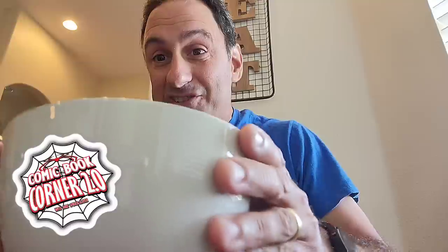Happy new comic book day, web heads! I just dropped off the kids from school. I'm literally eating a bowl of cereal, as you can see right here. You're going to laugh, but I am eating Apple Jacks — right there, Apple Jacks.